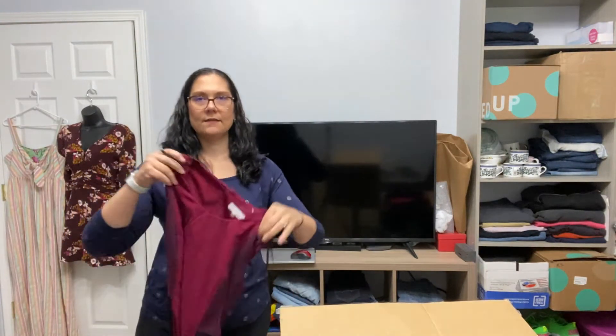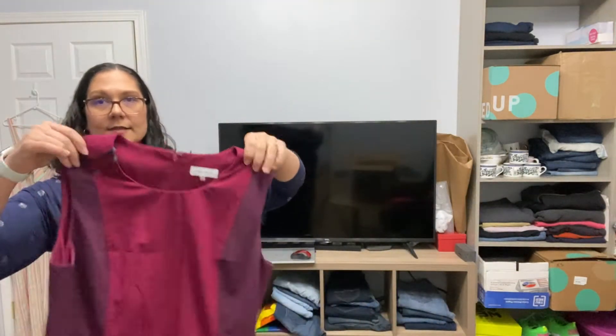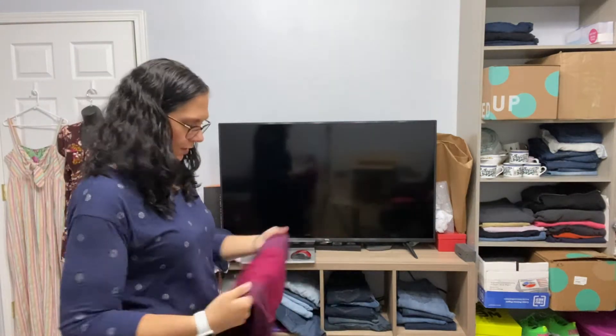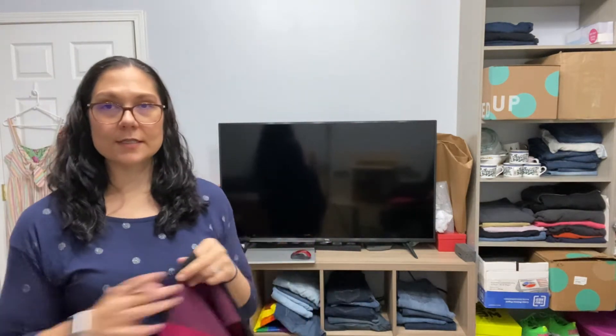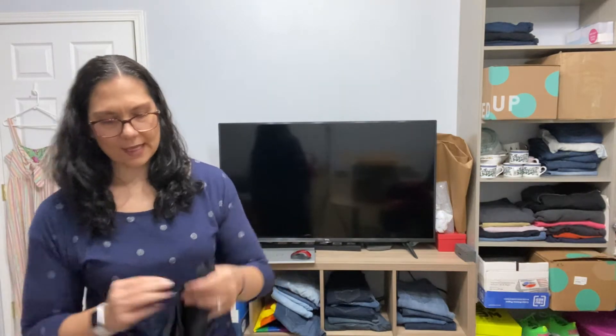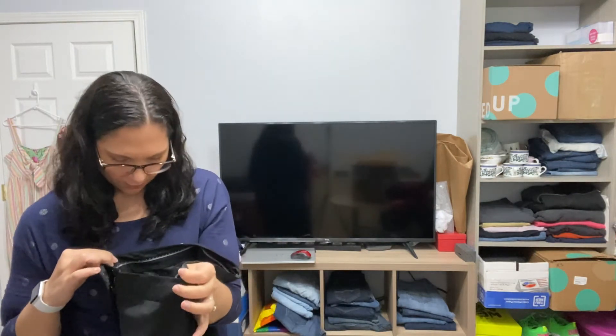This is a sleeveless color block dress — Calvin Klein, size 14. This appears to be pre-owned. I haven't looked at this stuff yet, we are opening this box together, so I'll have to go back through and make sure there's no stains on the items. It does say CPR, so I expect some of this is potentially pre-loved. These are also Talbots — black dress pants, size 12, so a good size.